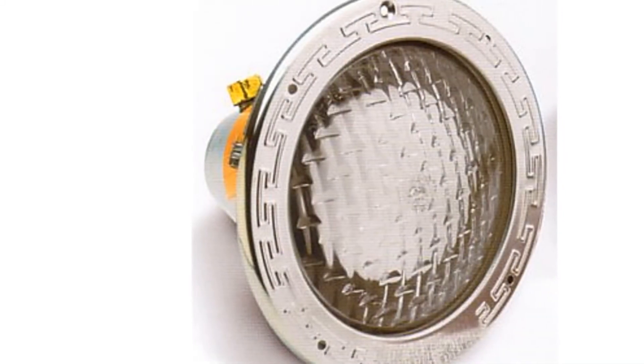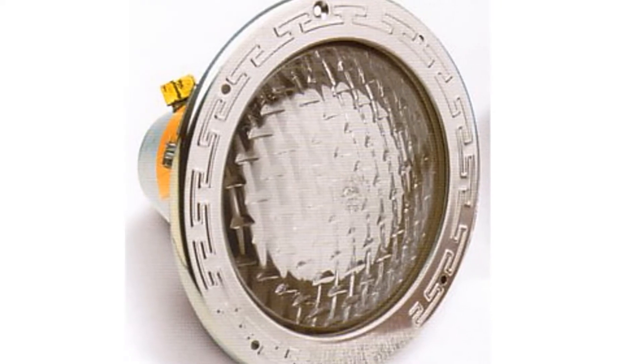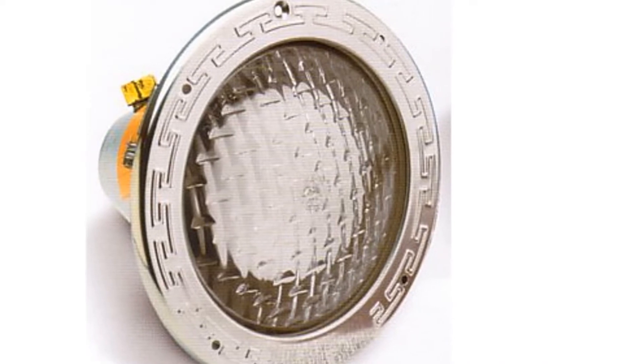If you're worried about its durability, we have some good news. These pool lights come with a low water cutoff and a heating sensor, which protects your bulb and prevents overheating.